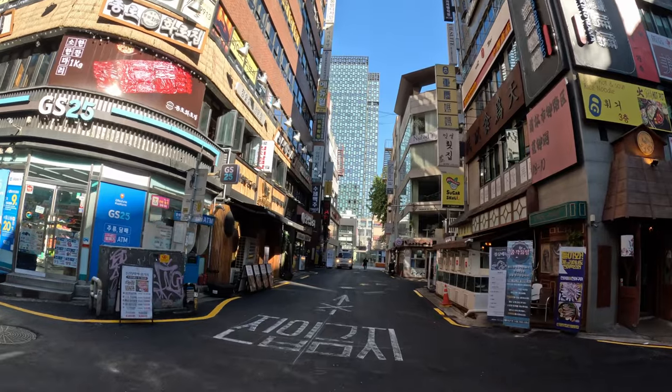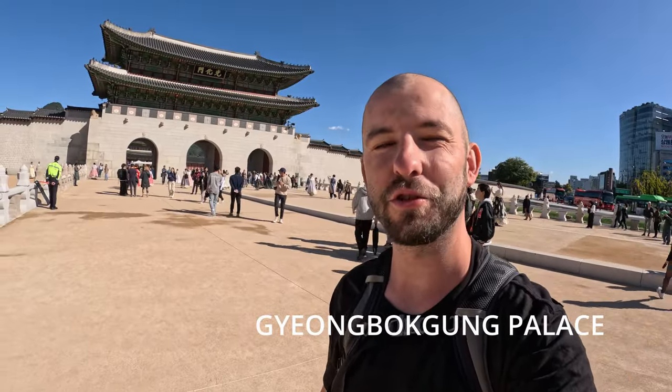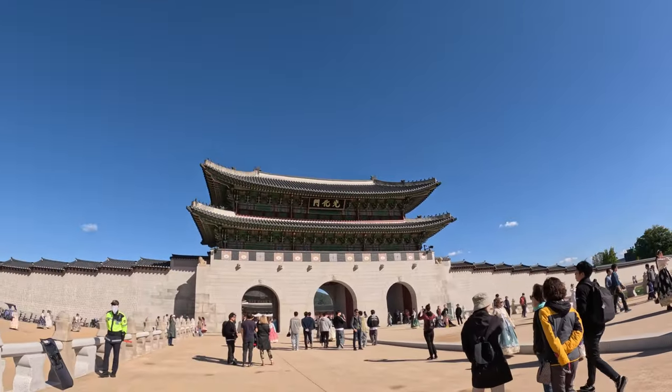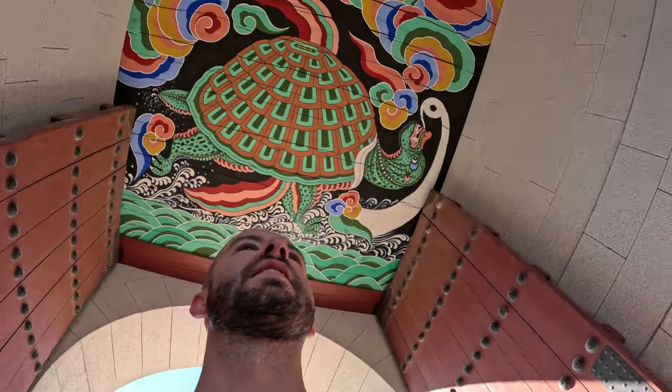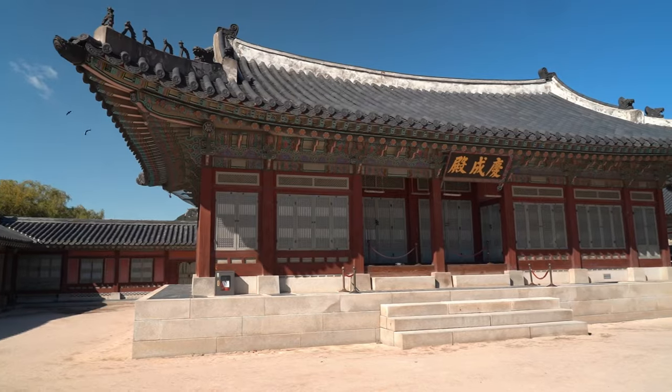This is stop number one — a palace that I'm not even going to try and pronounce the name of. It was built in 1395 and is the largest, most traditional, and probably the most historic palace in the whole of South Korea. It's very affordable to come — it only costs 3,000 won to enter. If you're really interested in all the palaces in South Korea, you can get a full package for 10,000 won. Let's go inside.